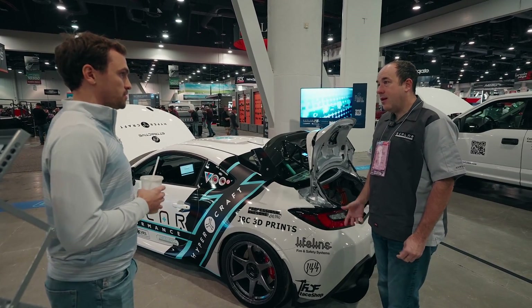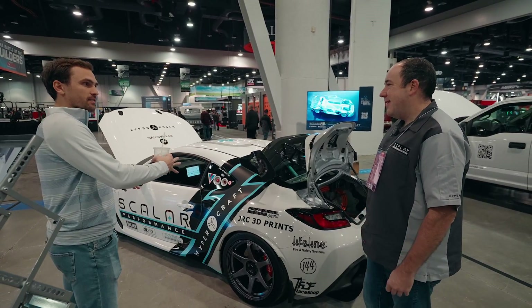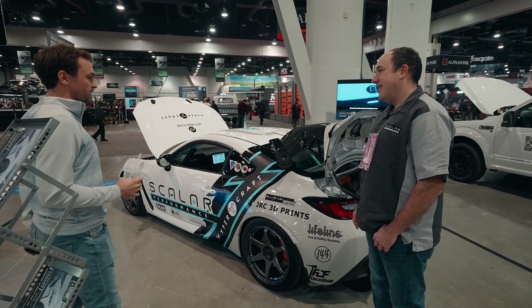Thank you Brian for your time showing us around the car. It's really cool to see the enthusiast community coming into EVs and making them fun — you're not losing that. You like to tinker and mess around in the garage, and it's great that this is already here.